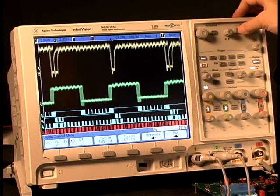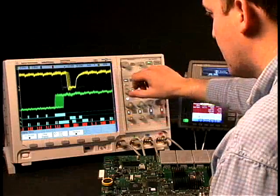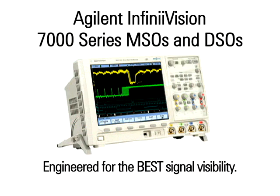With Agilent's InfiniVision oscilloscopes, you'll see a display more representative of the actual signals under test and get uncompromised performance when acquiring any combination of analog, digital, or serial signals. Choose the Agilent InfiniVision 7000 series oscilloscopes, engineered for the world's best signal visibility.